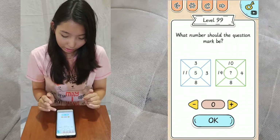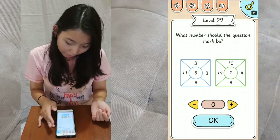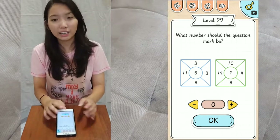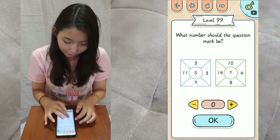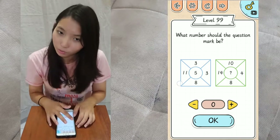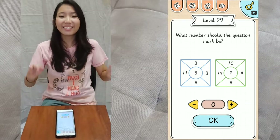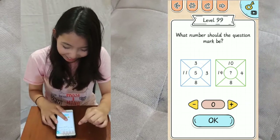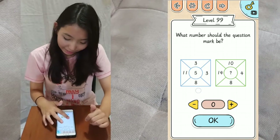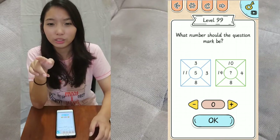Level 99: what number should the question mark be? What you do here is add all the numbers. 3 plus 3 — sorry, I was thinking about multiplication — 3 plus 3 equals 6, plus 11 is 17, plus 8 is 25. Then you square root it.